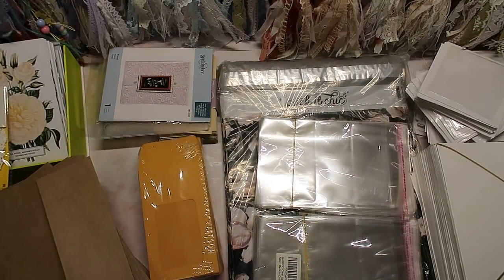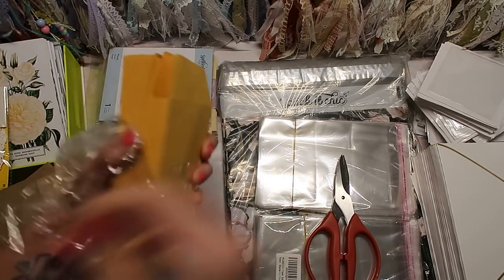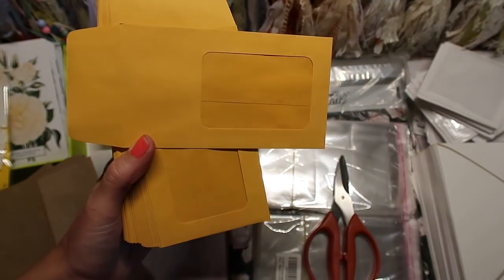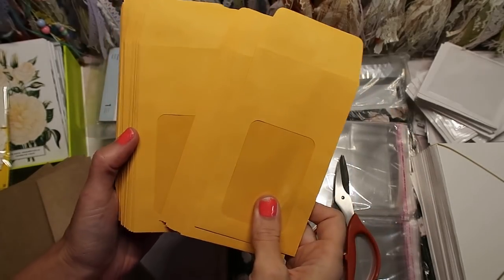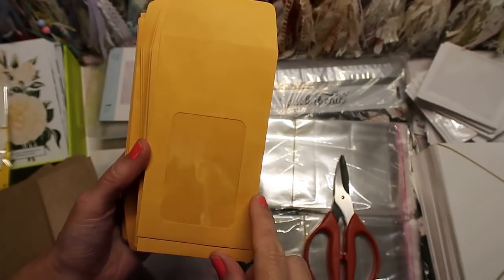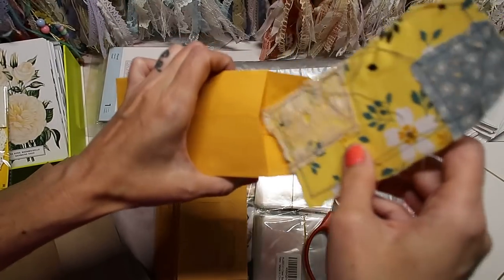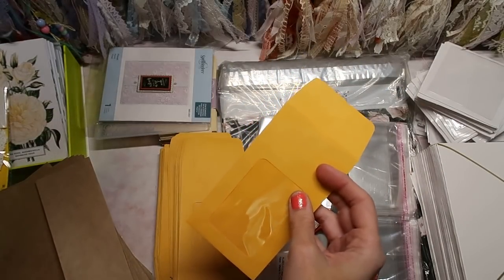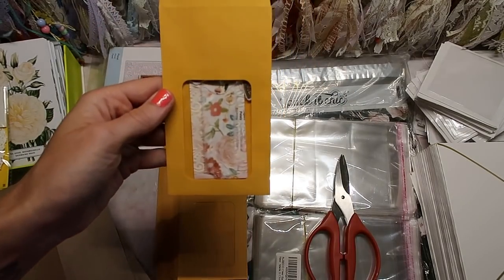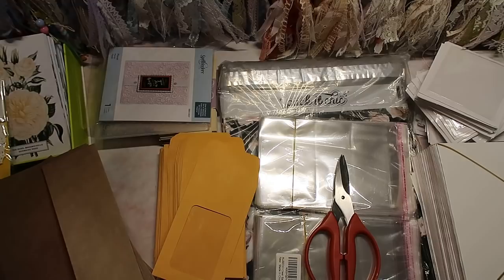I got these coin envelopes with a window. I've been wanting these for so long — I just love windows. There are 50, which I'm excited about, though in my head it's not enough because I'll go through them pretty quick. It'll be so pretty to put a tag with a pressed flower or something like that inside. If you do some collage on there or add a few embellishments, these are going to be really fun, and they were pretty inexpensive for that amount.